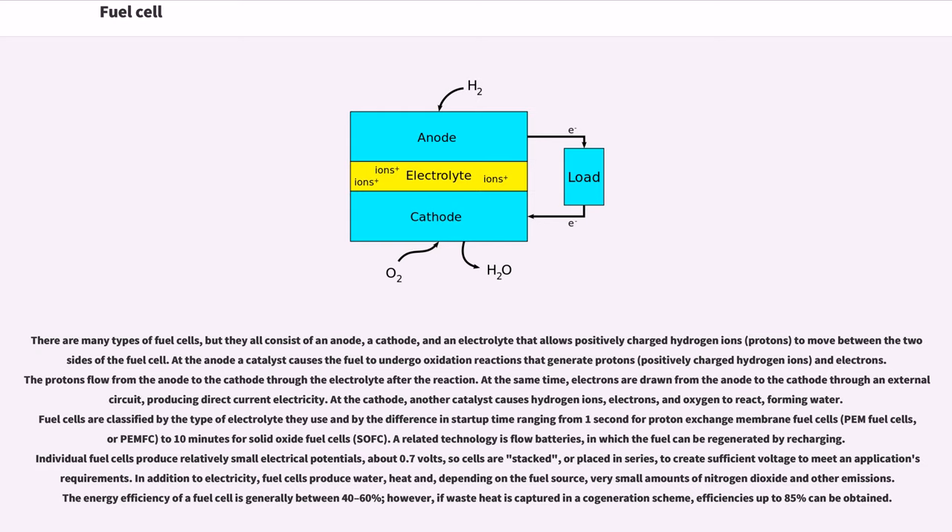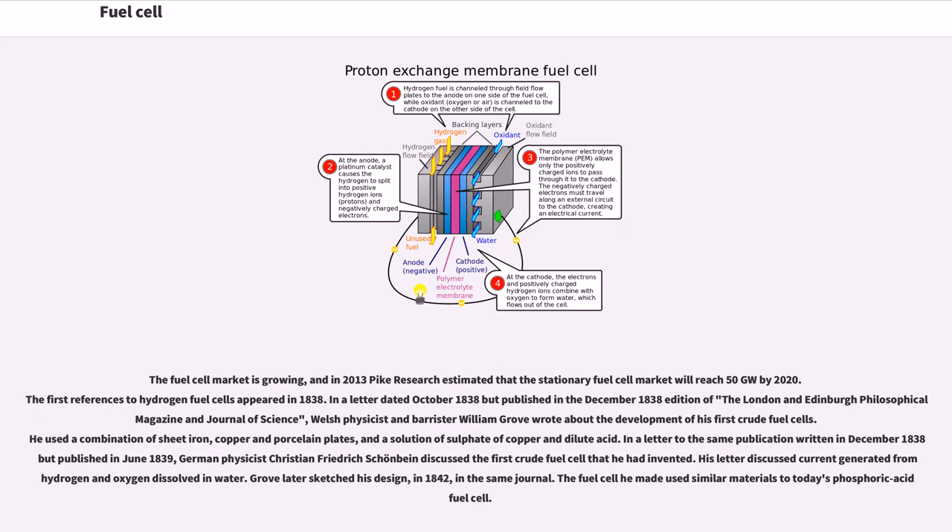However, if waste heat is captured in a cogeneration scheme, efficiencies up to 85 percent can be obtained. The fuel cell market is growing, and in 2013 Pike Research estimated that the stationary fuel cell market will reach 50 gigawatts by 2020.